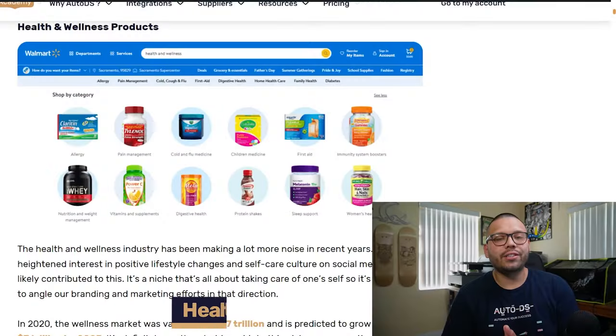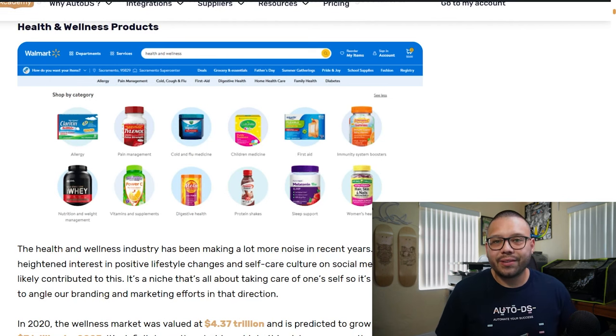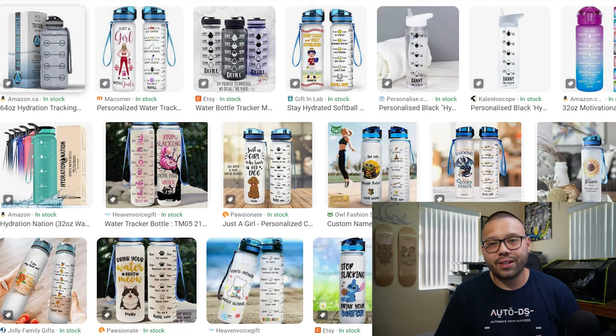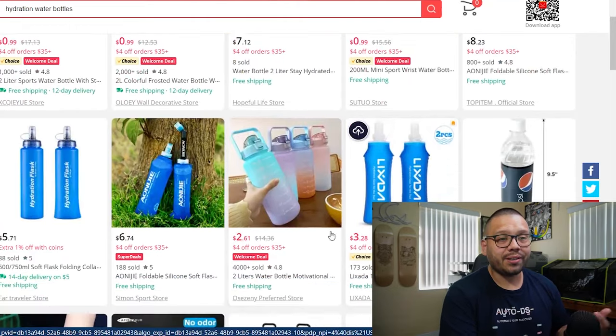Starting our countdown, the first niche is health and wellness. Ever since the pandemic, people have been extremely eager to get healthy, get active, and feel better. Self-care has been spiking more than usual, so now is the time to get into this niche. One of the best products is hydration trackers — large water bottles that track how much you're drinking. Companies like Stanley make these for around $45-50, but you can find similar ones on AliExpress for about $12.56, letting you undercut that price and still make a solid profit.